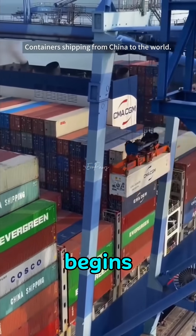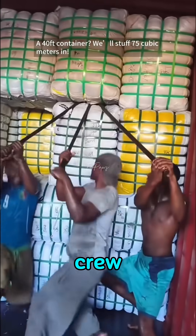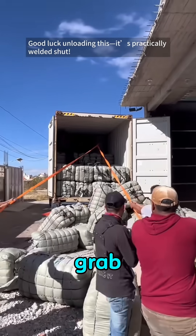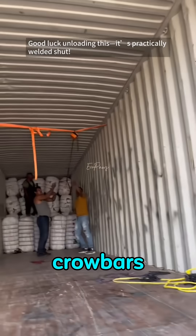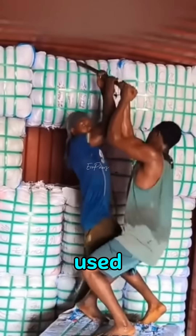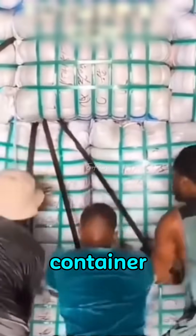The real chaos begins when those containers finally arrive overseas. The moment the unloading crew opens the doors, they realize they're in trouble. Everything inside is packed so tight there's no room to grab anything. Pulling it out by hand? Forget it. They have to use crowbars, hooks, and ropes just to free the cargo. And those foreign workers? They're left wondering what kind of magic the Chinese used to pack it so perfectly, like it was built inside the container itself.